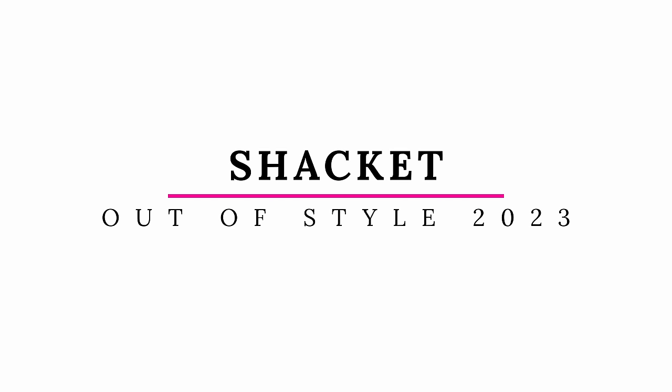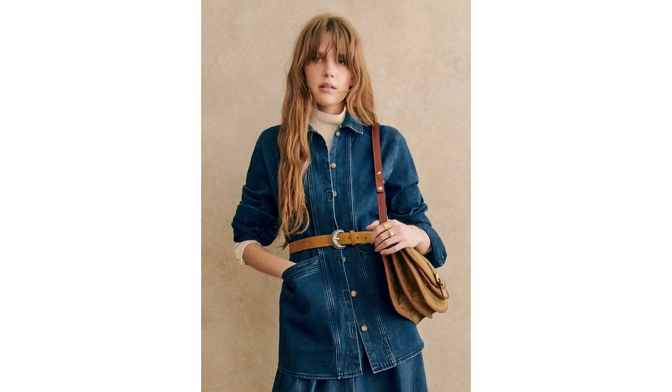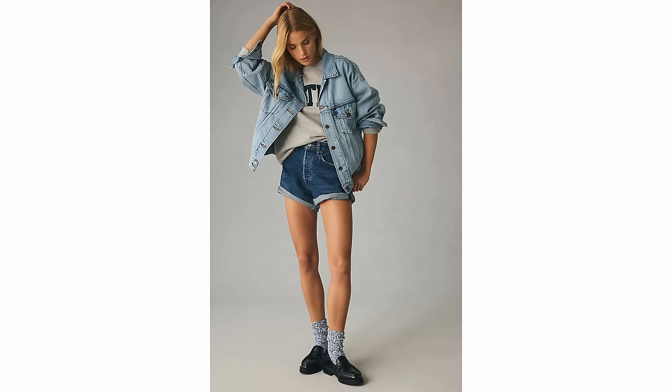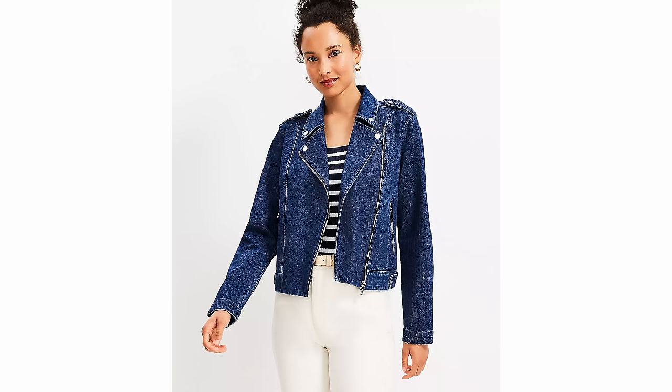We are still seeing shackets in stores, but I find myself gravitating towards mine less and putting on more of my denim-style jackets instead. The denim jackets that are on trend right now come in a variety of styles: your classic denim jacket, oversized, relaxed fit — they can be shorter, longer, and even bomber or moto style. There are a lot of really fun denim jacket options that you could choose over a shacket this season.